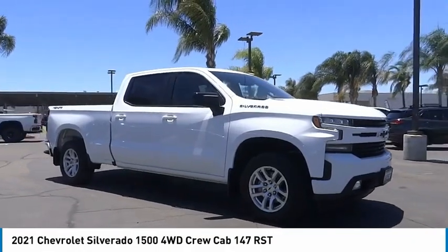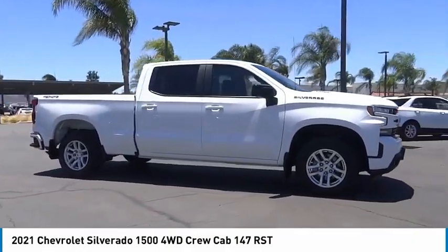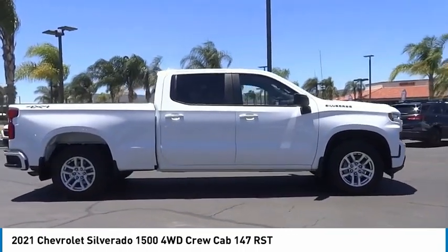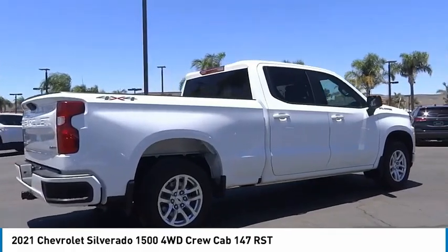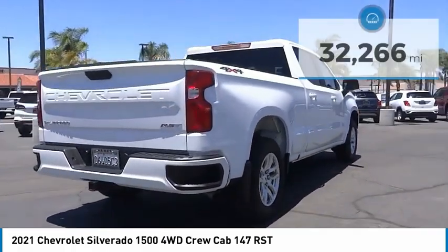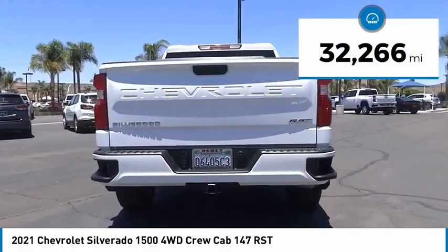We are pleased to show you the 2021 Silverado 1500. The Chevy Silverado 1500 has the lowest cost of ownership of any full-size pickup. This vehicle has less than 35,000 miles.